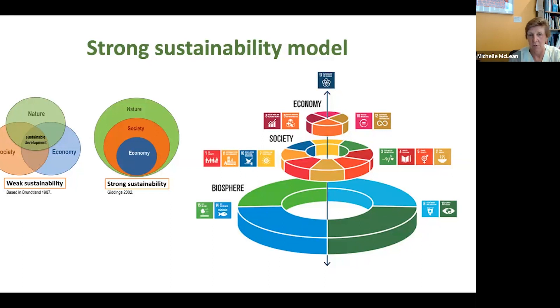A strong sustainability model places the environment on the outside, then society, then economy — because our environment is the ultimate determinant of health. This reframes the SDGs into the 'wedding cake model': biosphere-related goals (clean water and sanitation, climate action, life on land, life in water) form the foundation, then societal goals (education, equity, etc.), then economic goals on top.